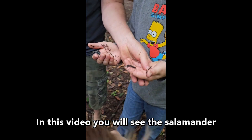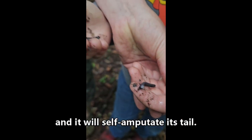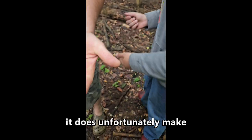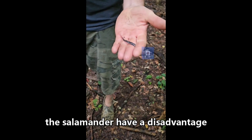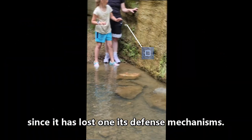In this video, you will see the salamander view us as a threat and it will self-amputate its tail. The tail detachment does not harm the salamander. It does, unfortunately, make the salamander have a disadvantage since it has lost one of its defense mechanisms.